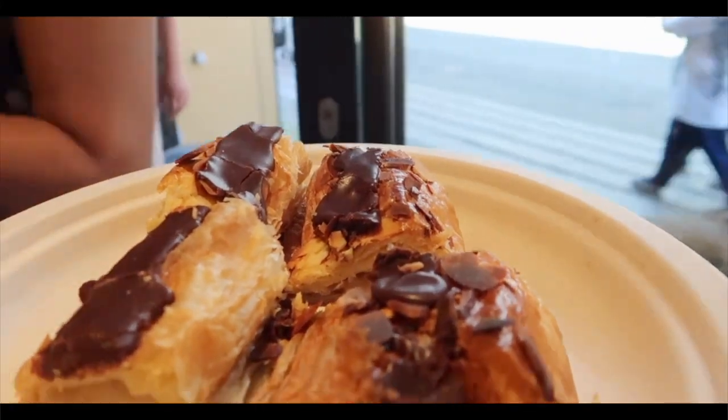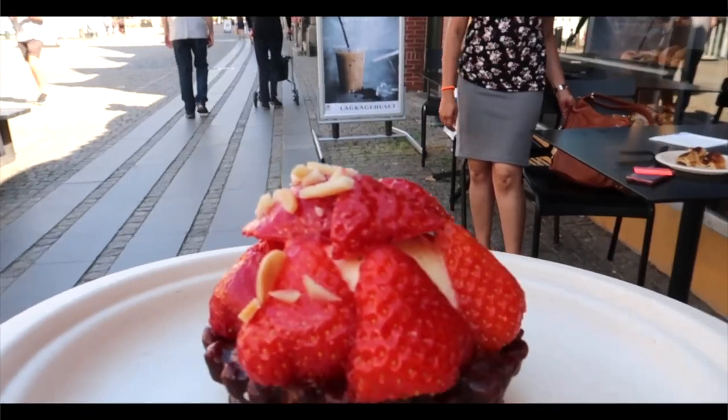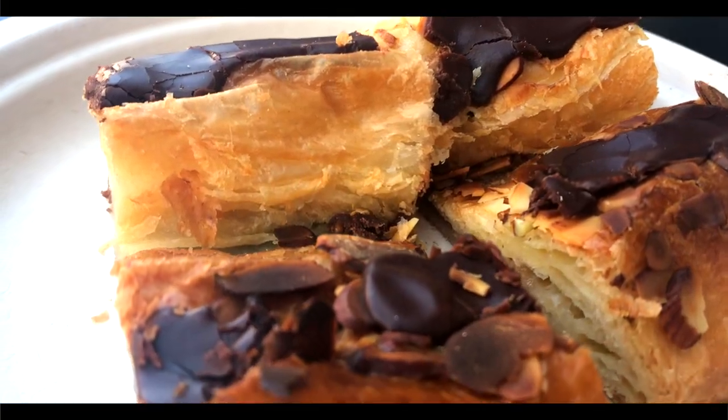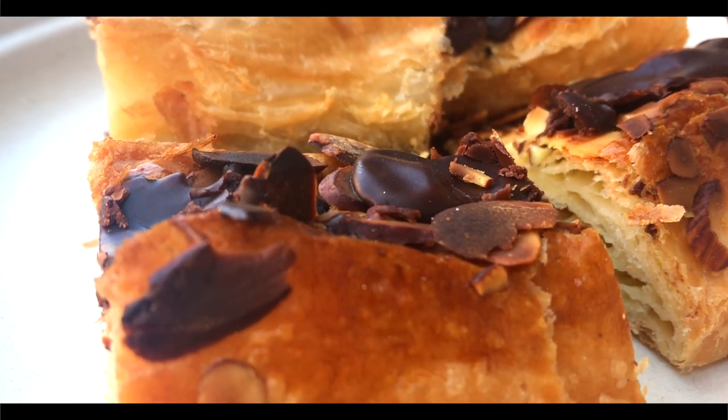A Danish pastry is a multi-layered laminated sweet pastry. The concept was brought to Denmark by Austrian bakers and has since developed into a Danish speciality.